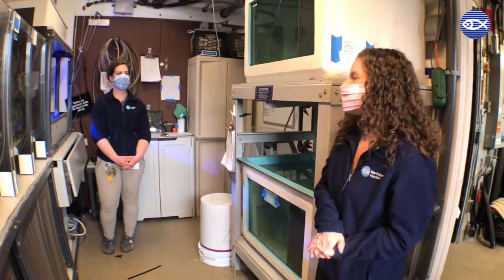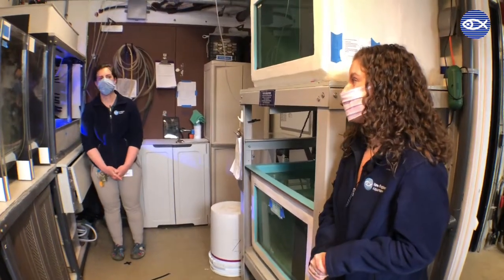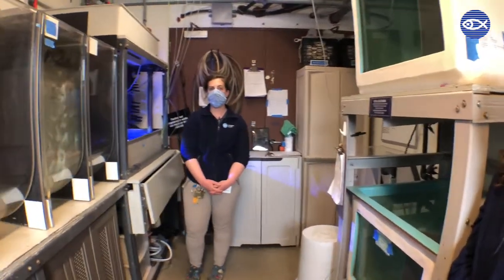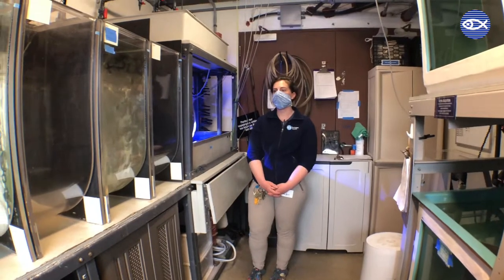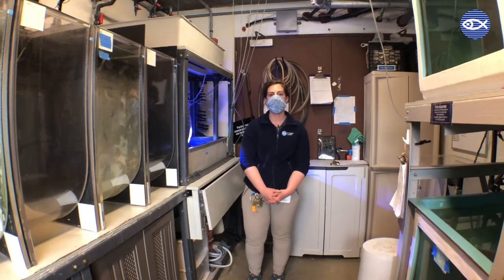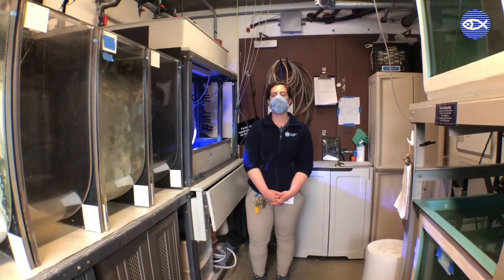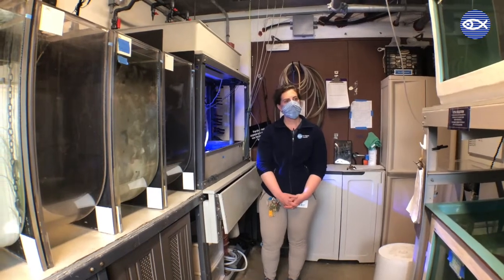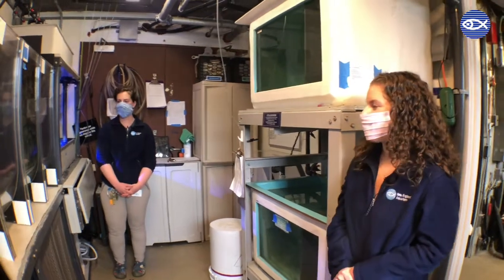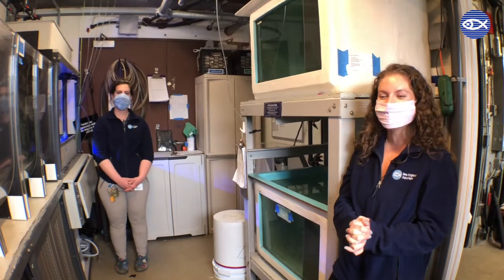Julie, what would you say is probably the most challenging part of caring for jellyfish? Good question. As you've seen, there are a lot of different species of jellies, and they all have a little bit different requirements to keep them healthy. Keeping that straight and making sure we're meeting all those requirements for each different species is pretty challenging. That makes perfect sense — over 20 different species with slightly different needs is a lot to keep in your brain.